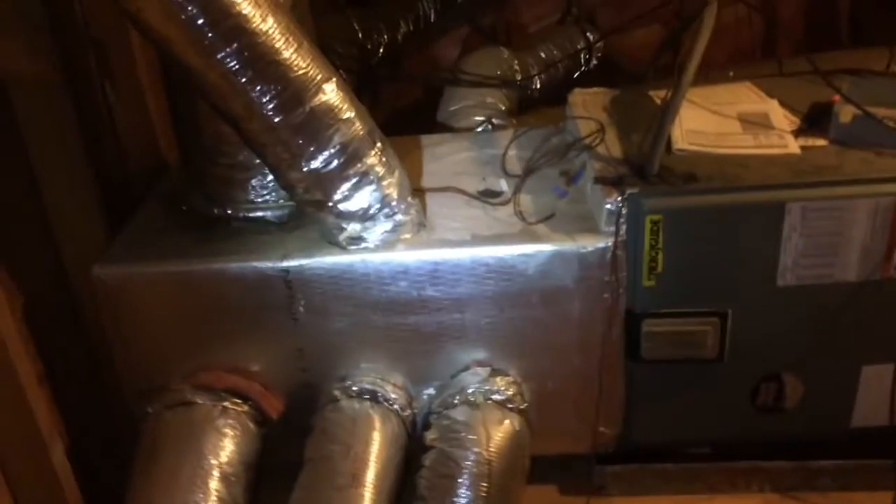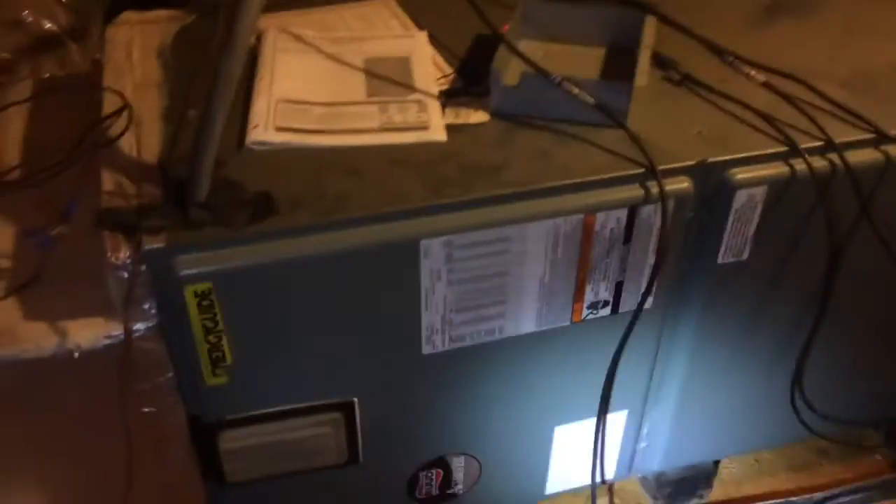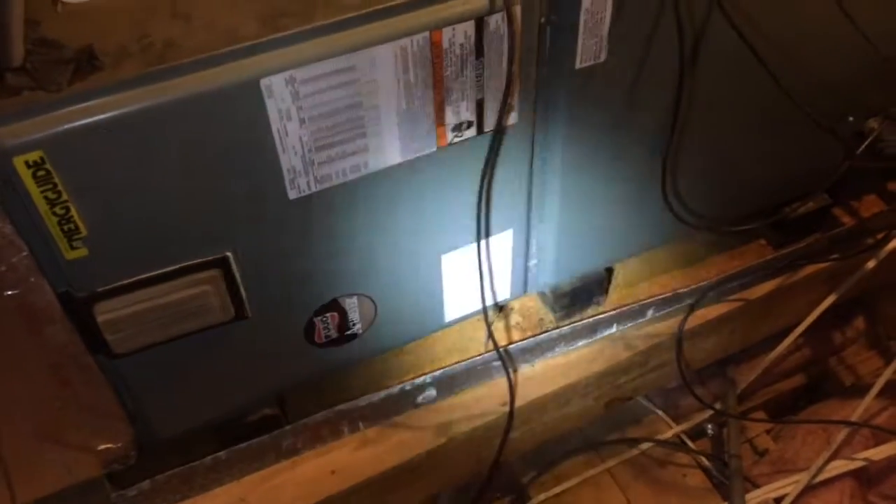As I'm entering the attic, I see an old abandoned unit. In the abandoned unit, I see rust — a ton of rust — which means that they're not replacing the filter very well at regular intervals, causing the condensation buildup and eventually water to damage the coil.